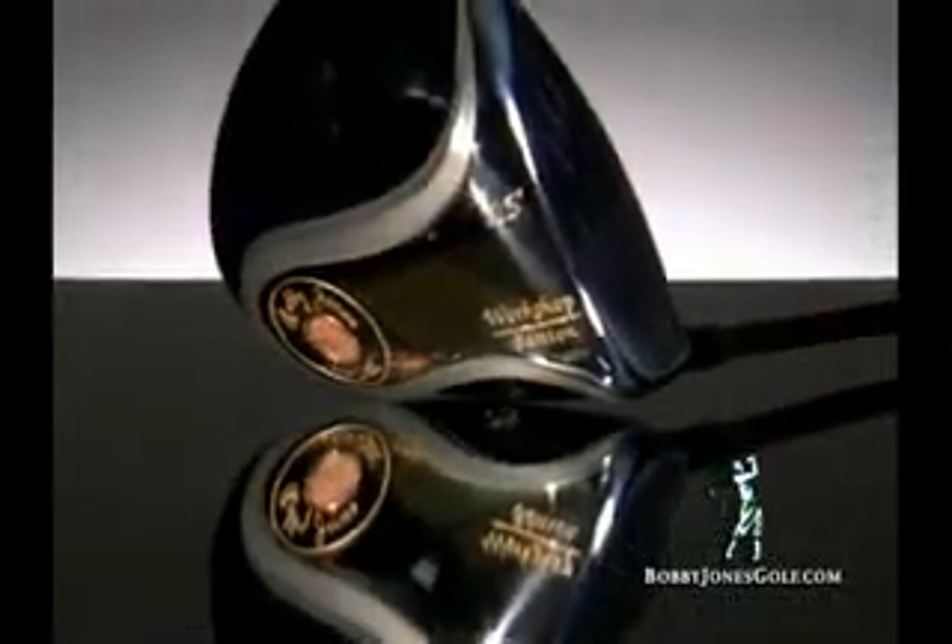Designed for great players and those who dream of being great, the Bobby Jones Workshop Edition driver is the club you need in your bag. From the hands of master craftsman Jesse Ortiz to your front door — give yourself the best chance to win today.